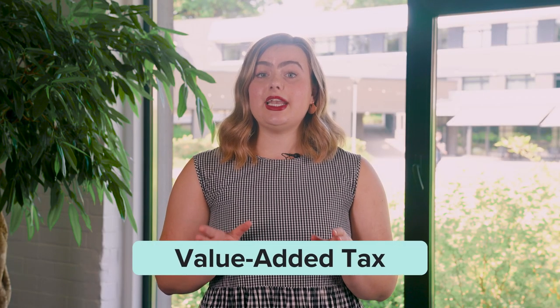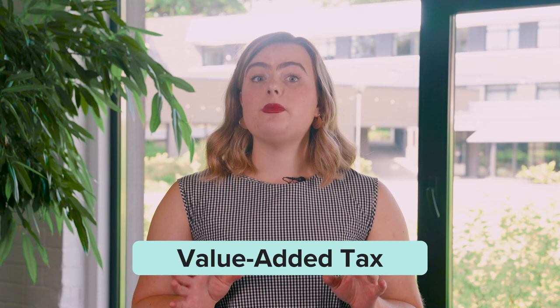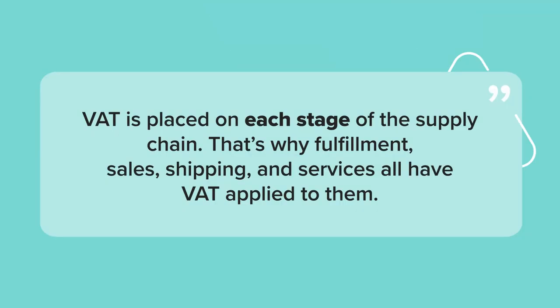VAT stands for Value Added Tax. VAT applies to almost all goods and services that are bought and sold in the European Union. It's placed on each stage of the supply chain. That's why fulfillment, sales, shipping, and services all have VAT applied to them.